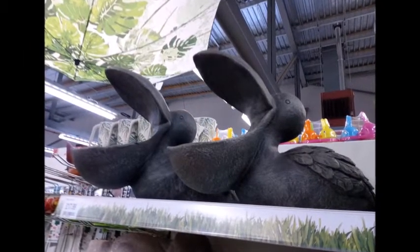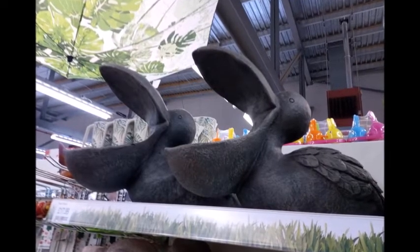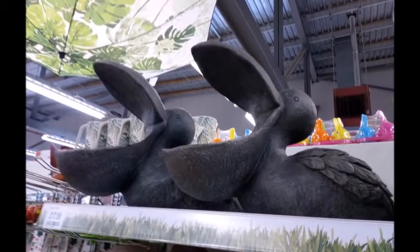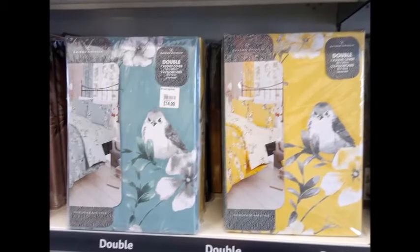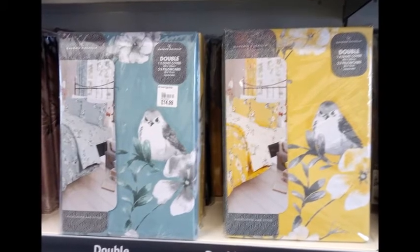Next I found this pelican — I don't exactly know what you do with it, it goes in your garden. It was quite expensive, but each to their own.